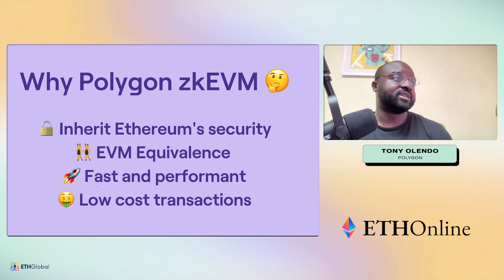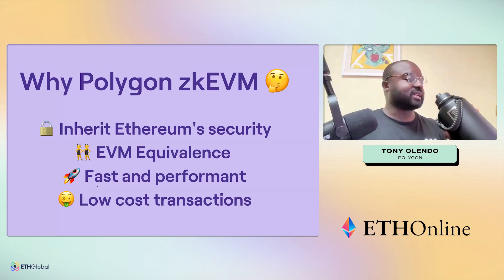Why would you use the Polygon zkEVM? You basically inherit Ethereum security. You have almost full EVM equivalence — there are certain opcodes and features we still don't support, and if you check out our wiki it has information around that.